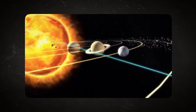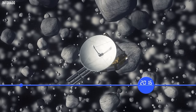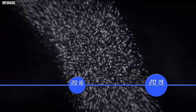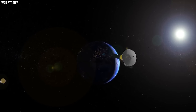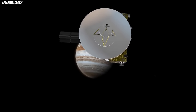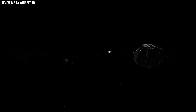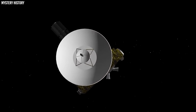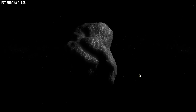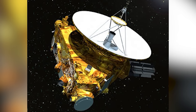You might be wondering what New Horizons is up to these days. Well, this small space traveller is still out there, exploring the vast unknown. It's currently over 7 billion kilometres away from the Sun, yet it's still operational and communicating with us on Earth. What's even better is that the adventure hasn't ended yet — scientists have predicted that New Horizons will still be active until at least the mid-2030s.